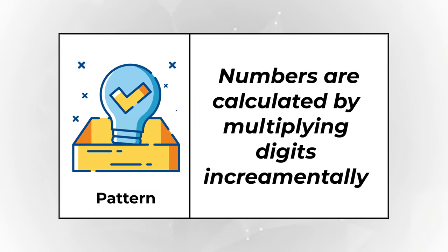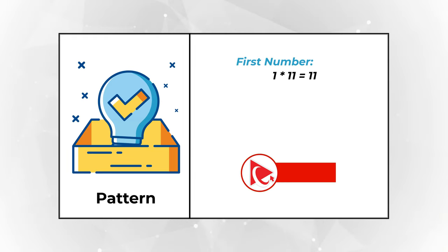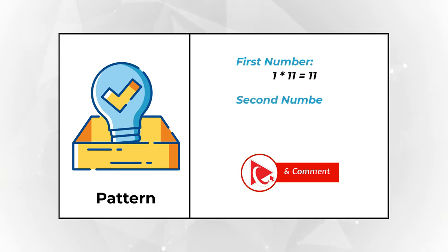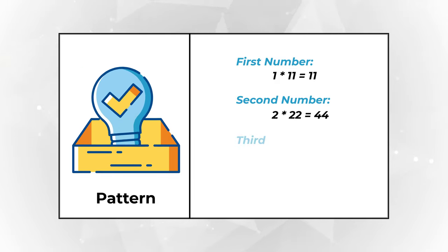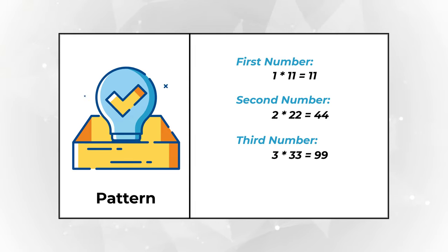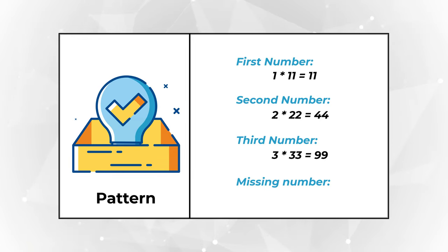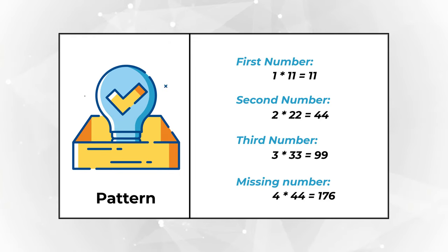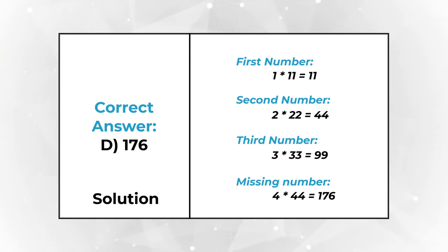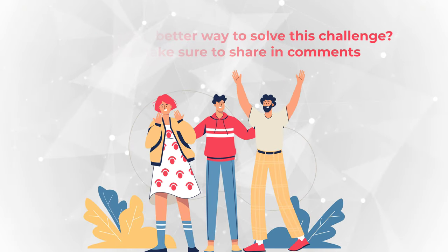The first three numbers are calculated by multiplying single digits incrementally. The first number is 1 multiplied by 11, which is 11. The second is 2 multiplied by 22, which equals 44. The third is 3 multiplied by 33, which equals 99. So the missing number is 4 multiplied by 44, which equals 176 — choice D.